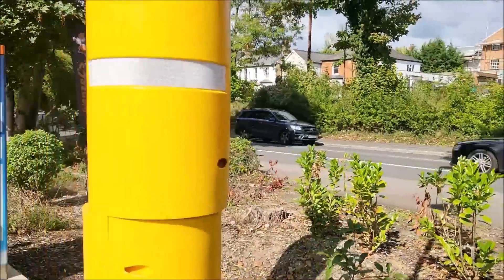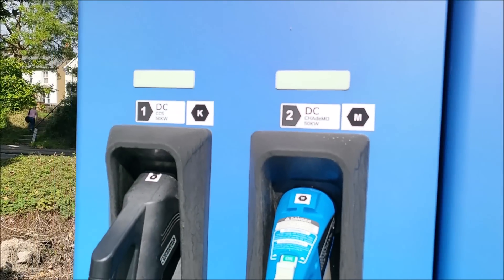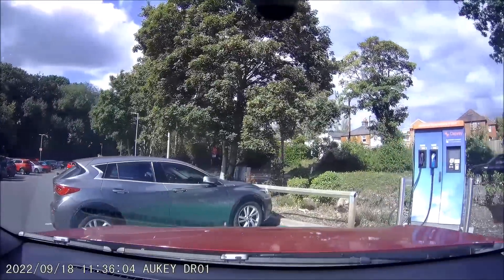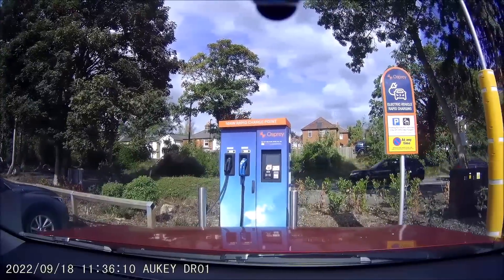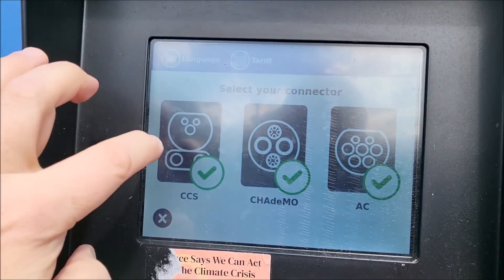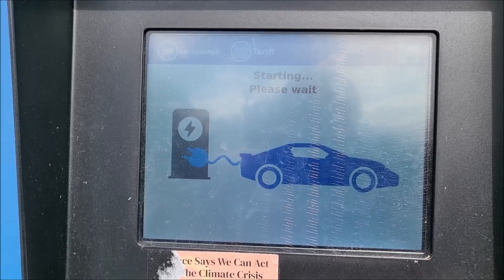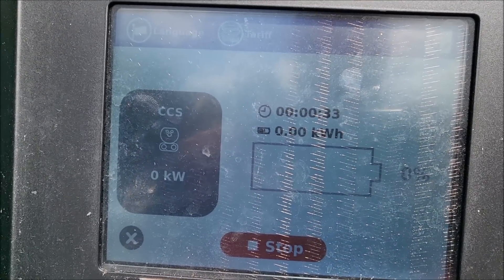There's a red light up there — are they all red? No, that one's green. I'll have to move the car. Right, CCS is what I want, and start. I'm not going to do too much of this because it's very expensive. All right, there it goes.